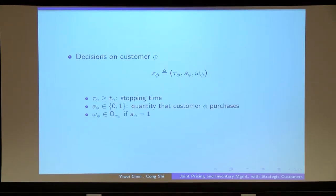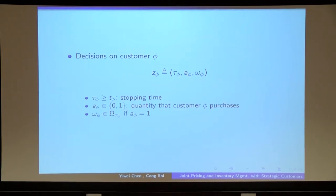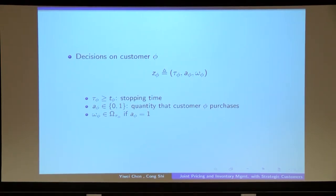Let me talk about the decisions for each customer, denoted by Z_i. First, recall that every customer is forward-looking, so at each point in time, the customer needs to decide whether she would like to stop monitoring price dynamics and immediately make the purchasing decision, or delay and continue to stay in the system. The notation τ_i denotes the time that customer i decides to stop monitoring and make the purchasing decision. A_i denotes the number of products purchased, and ω_i denotes the purchase option selected.